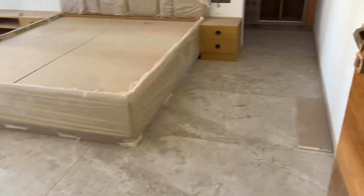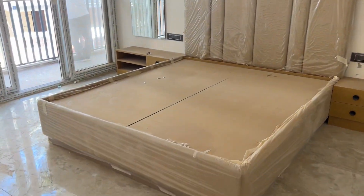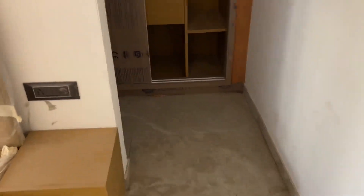This is the master bedroom — the size is 12 by 12 and a half — with built-in wardrobes. It has the latest ceramic tiles and Jaguar fittings with concealed geysers.